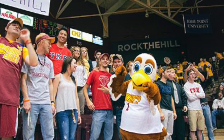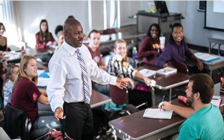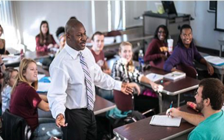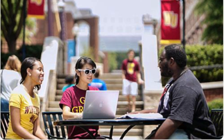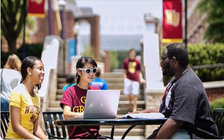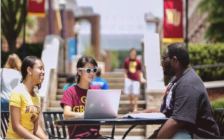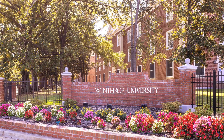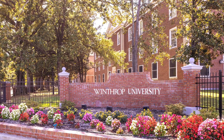Under the leadership of its first president, David Bancroft Johnson, Winthrop moved to Rock Hill, South Carolina in 1895. Only women were allowed to go to Winthrop until 1974, which is the first time they allowed male students to be part of the student body.